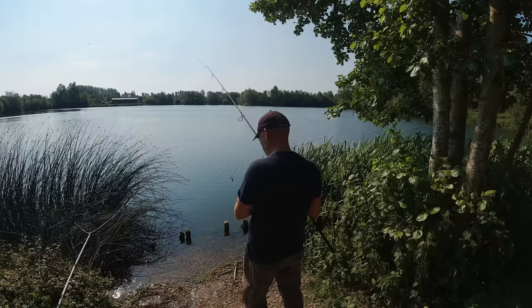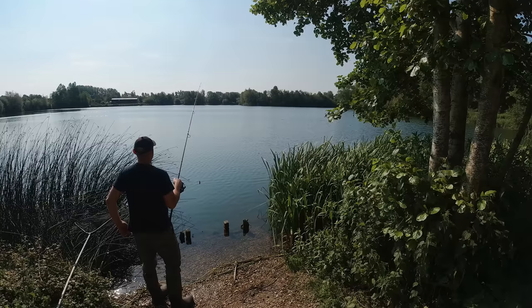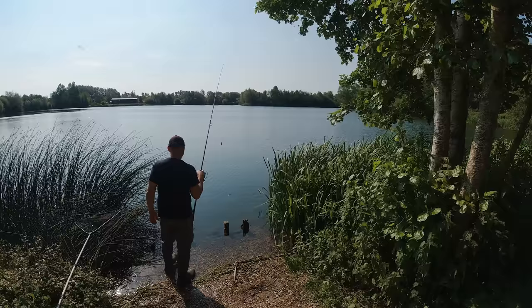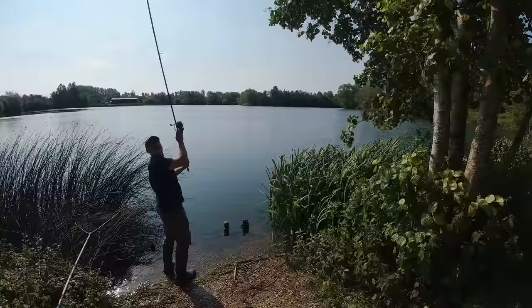I forgot to mention — we're actually primarily tench fishing today. We may fish for the carp at night, but definitely the idea is to catch some tench. I've got some spots in mind out here; I'm going to have a quick lead out just to make sure they're still there before we do anything else.